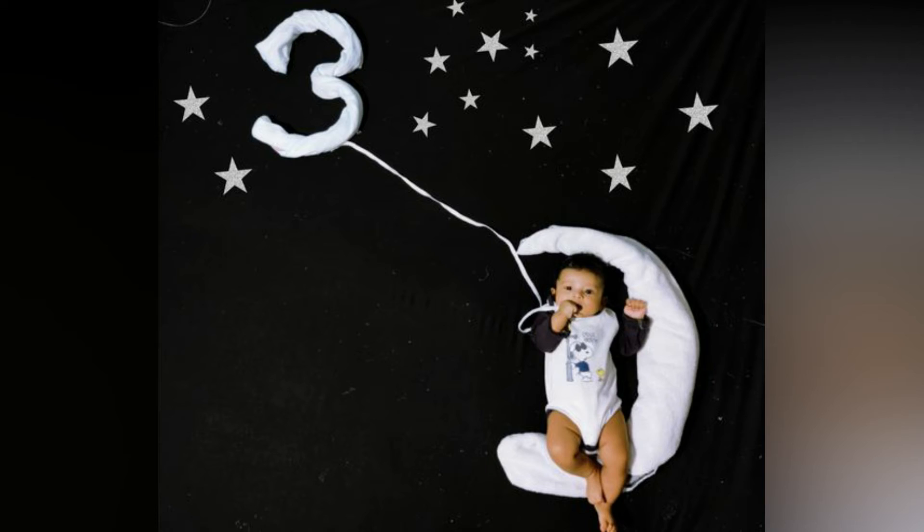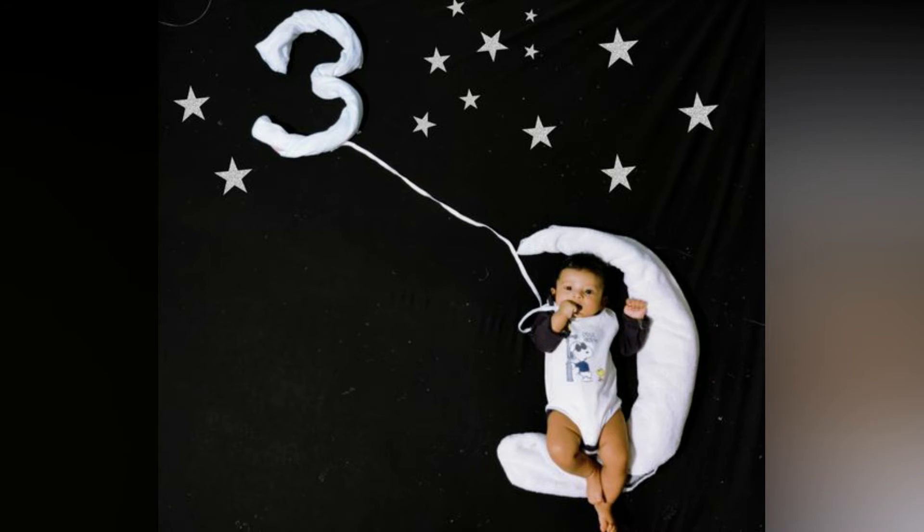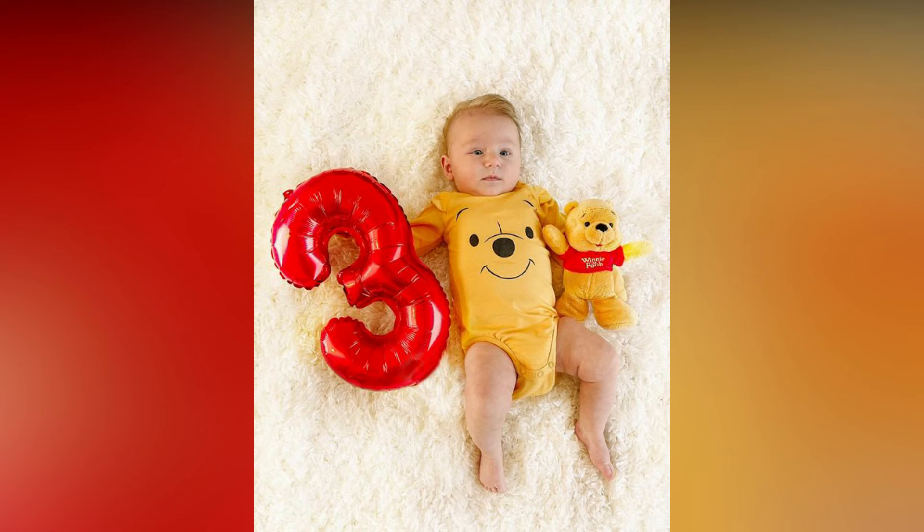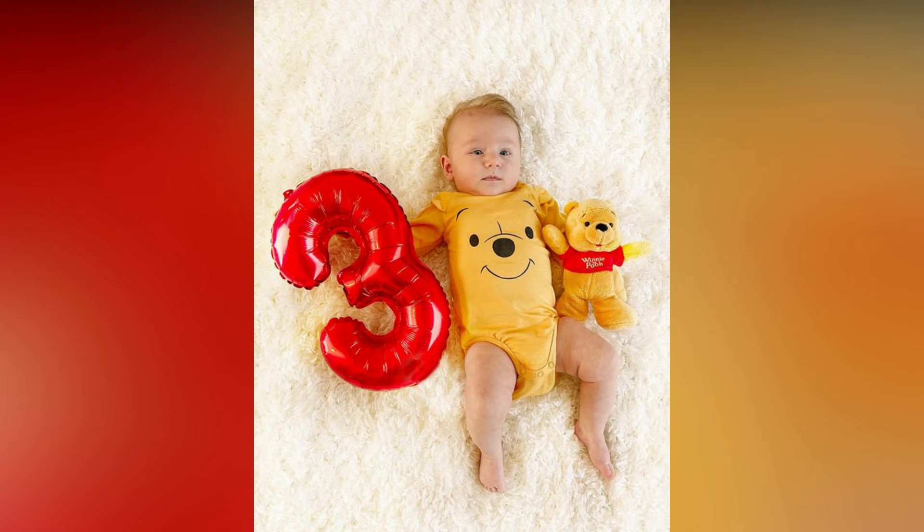These ideas can help to take beautiful photos of your little one. One more thing trending is the floral number arrangement. You can use any flower available for you and arrange like a number 3 and take the photograph. It's up to the creativity you implement in arranging it, either with full flowers or coupled with leaves.